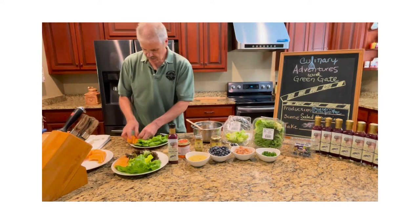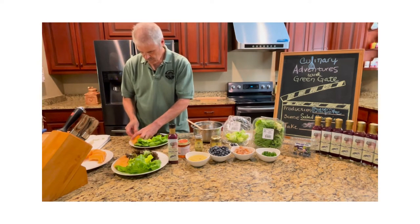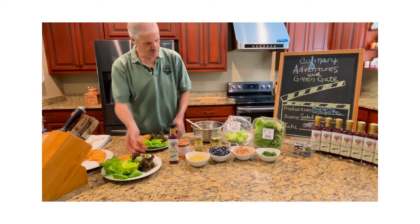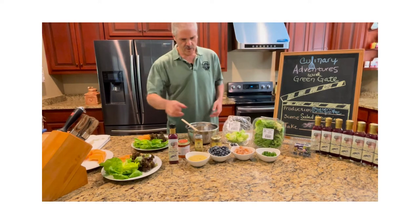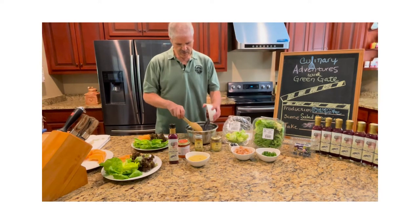And we're going to go ahead and put that on the other one, just like so. So that's how we're going to build our base. The next thing we're going to do is we're going to take our fresh blueberries and we're going to dump them in the bowl.